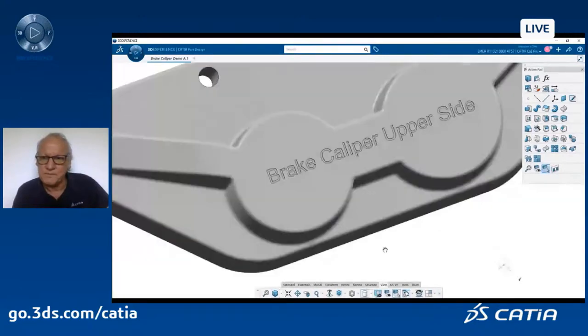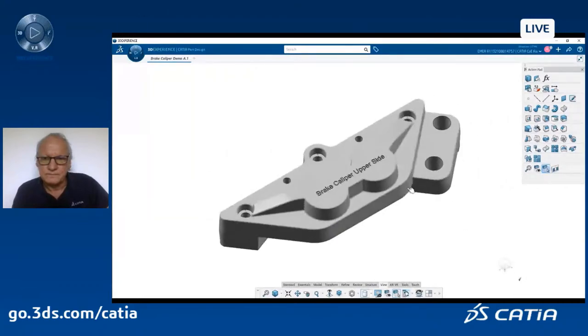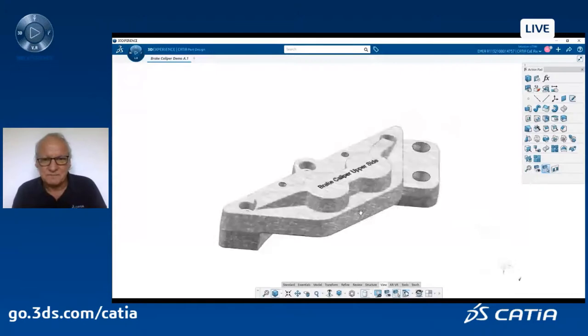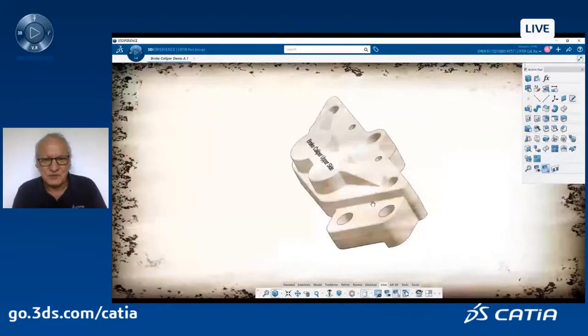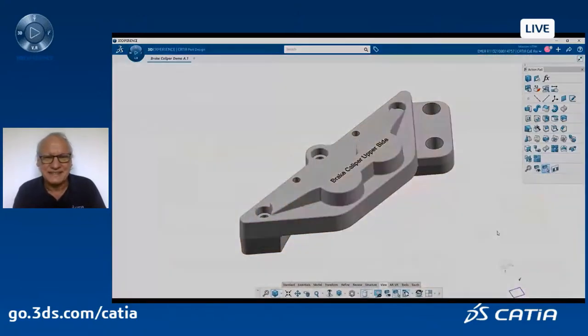If I want to share with suppliers, colleagues, or customers a nice view of this product, I can change the display style — for example, this type of display, or old-fashioned rendering that could be used for marketing purposes. Let's go back to the traditional design style.